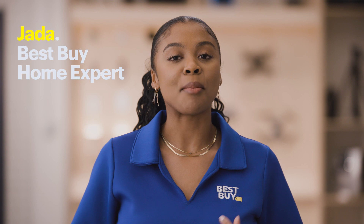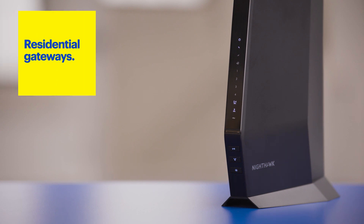Hi, my name is Jada and I'm a Best Buy Home expert. Today I'm going to talk about gateways. There are a few types of gateways. The type I'll be covering today are the ones that you typically use in your home, also known as residential gateways. Alright, let's get started.